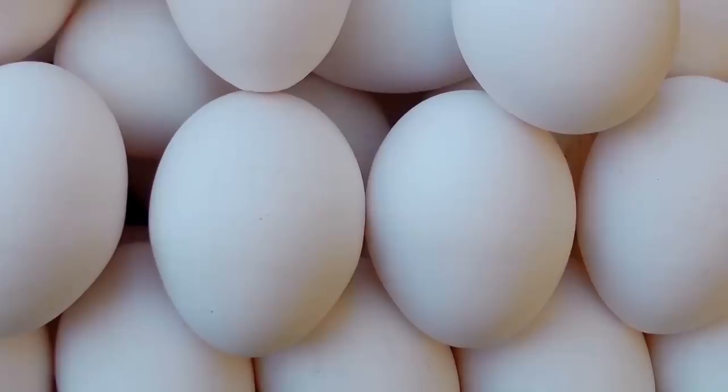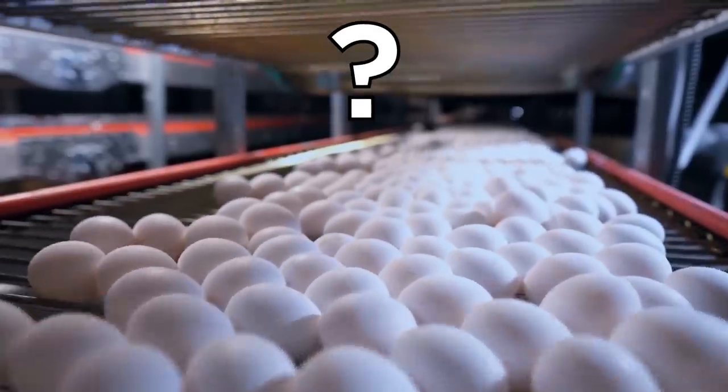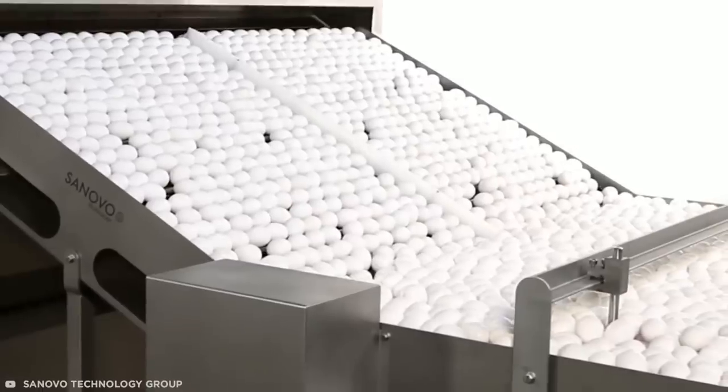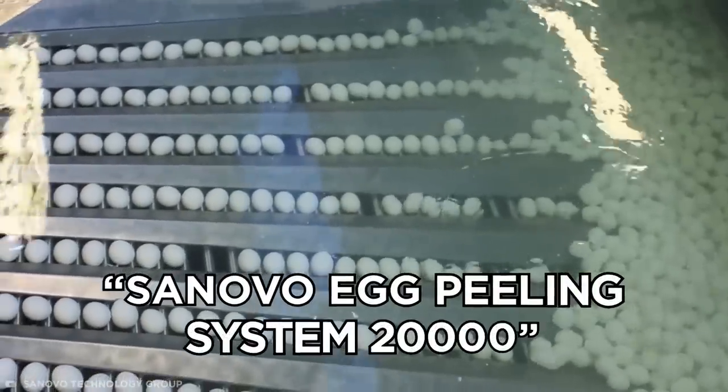Sanovo Egg Peeler. Eggs — nature's pre-packed snack. Have you ever wondered how boiled eggs are made and shelled in bulk? Take a look at this incredibly satisfying video of the Sanovo Egg Peeling System 20,000.